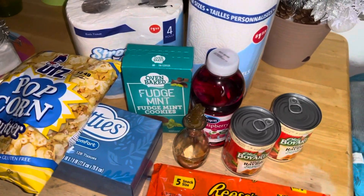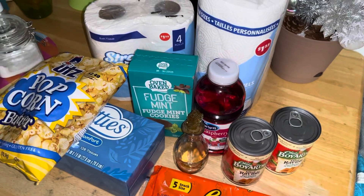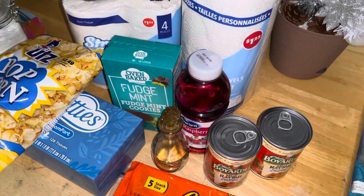Hey y'all, it is your favorite Nerdy Girl here, Nerdy Girl Reviews, and we are back with another quick Dollar Tree haul, so let's get into the good stuff.